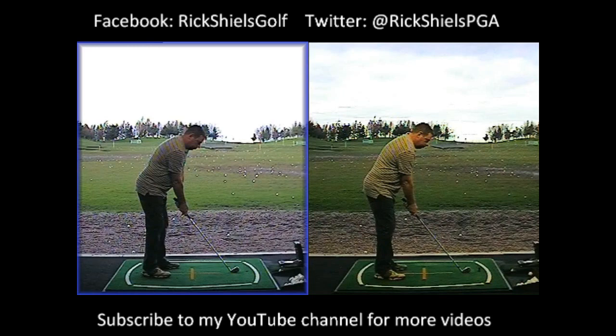His normal shot shape is a draw, and he would tend to aim more to the right to stop the ball going left — which is why he was then missing it even further left. Anthony had never quite understood the ball flight laws: that the face has the most impact on the direction of the ball, and the swing path has the most influence on curvature. The difference between the two creates the shape and the severity of that shape.